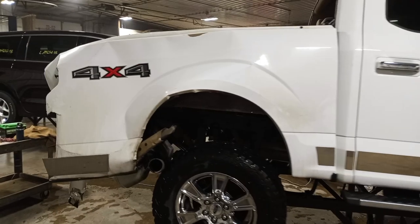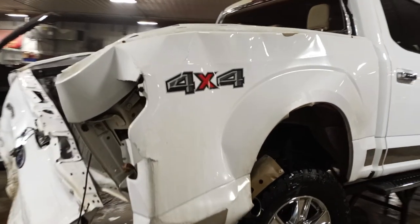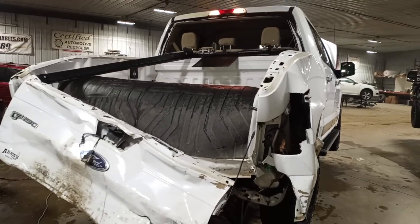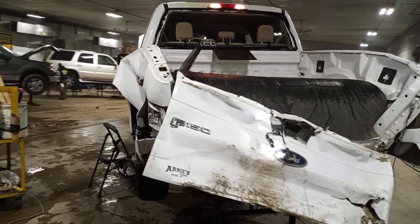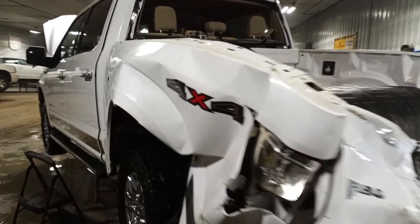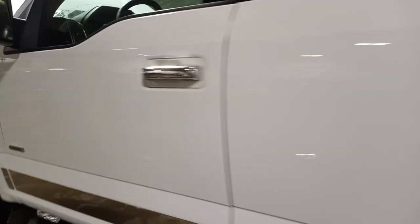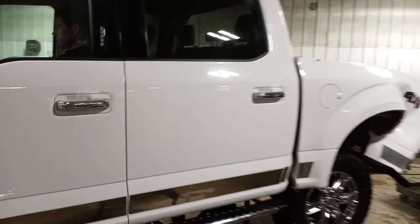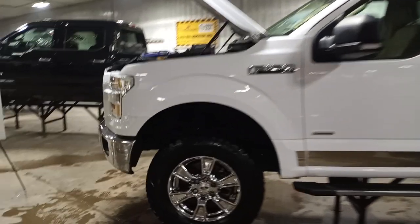Aftermarket chrome trim on the doors, like box frame, rear axle pushed forward — pretty heavy damage. Factory running boards. Couple of nice tires.